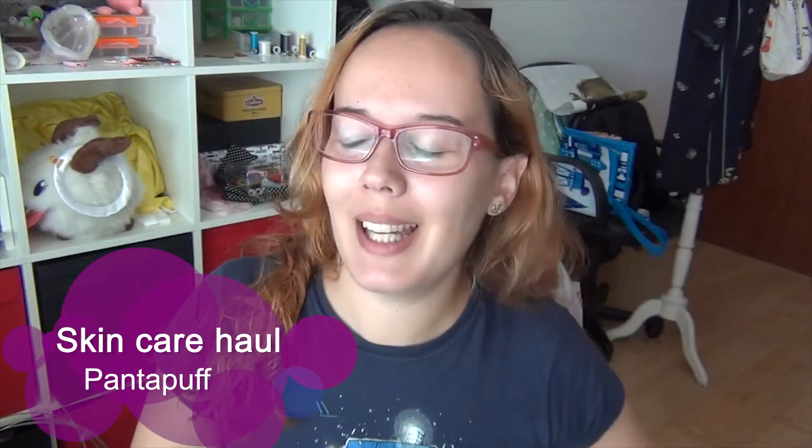Hey, welcome back to my channel! Today I'm here with an unboxing. I did the order just around 24 hours ago and I already got my new box from Makilalia. I chose a bunch of products I'm running out of and some others I want to try, so I'm going to open it with you guys.